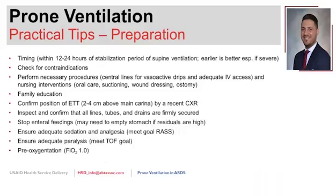Moving to the practical side—how to do proning, how to prepare. With training and time, you'll become very efficient and able to prone patients appropriately.